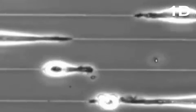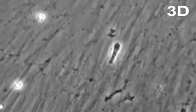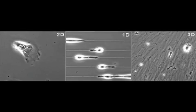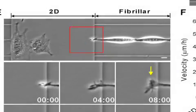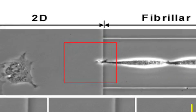Cells also move more rapidly in 1D and 3D, even when their route is densely packed with binding proteins, or ligands. On 2D surfaces, high ligand density actually slows cells down, as they have trouble detaching. The faster speed is probably explained by the fact that less of the cell is in contact with the surface, so more of its cytoskeletal machinery is available for driving the cell forward.